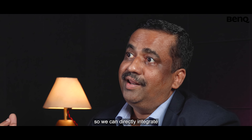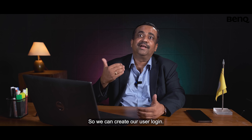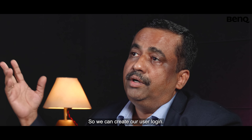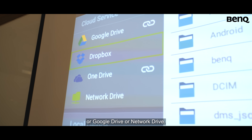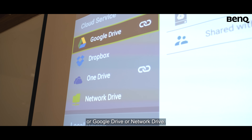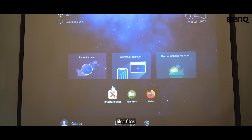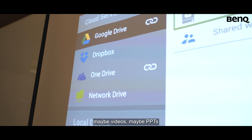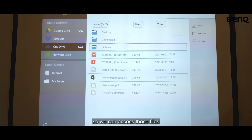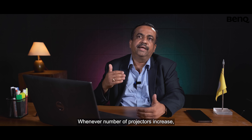We can directly integrate Active Directory into the projector, so we can create our user login. Teachers can put their files on OneDrive, Google Drive, or a Network Drive — it's easier for us to access files required for teaching, maybe videos, maybe PPTs. We can access those files through this account management system.